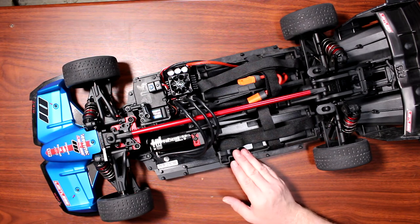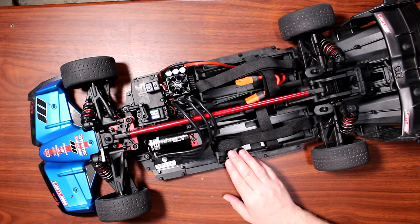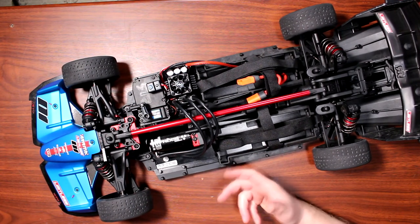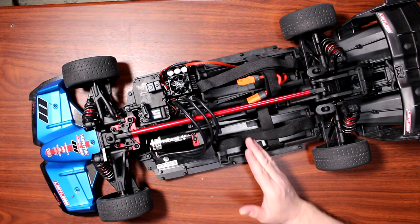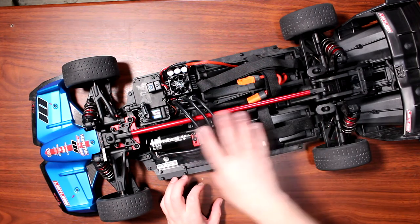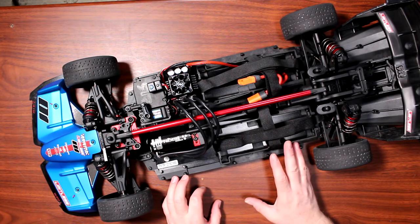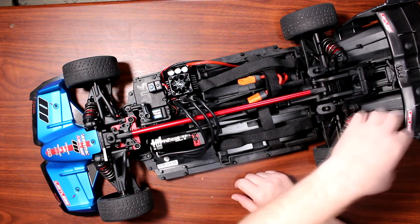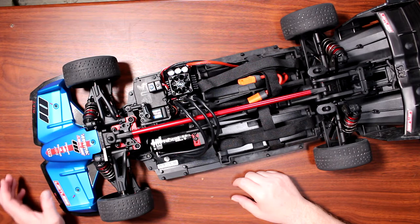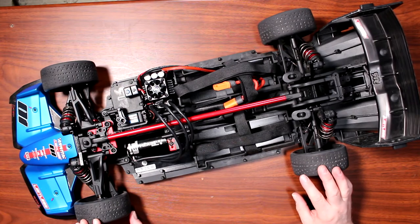At the time of filming this video, the Limitless is back-ordered. I'm assuming Arma just can't fill the demand — a lot of people want this vehicle. The middle section is a lot closer to the Infraction, minus the rear diffuser and wing, and the front diffuser and front wing. But besides that, it's a super great vehicle.